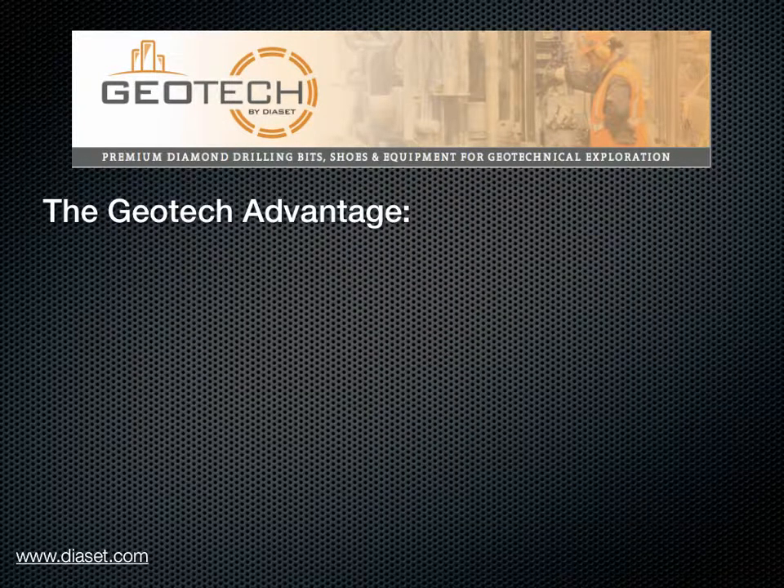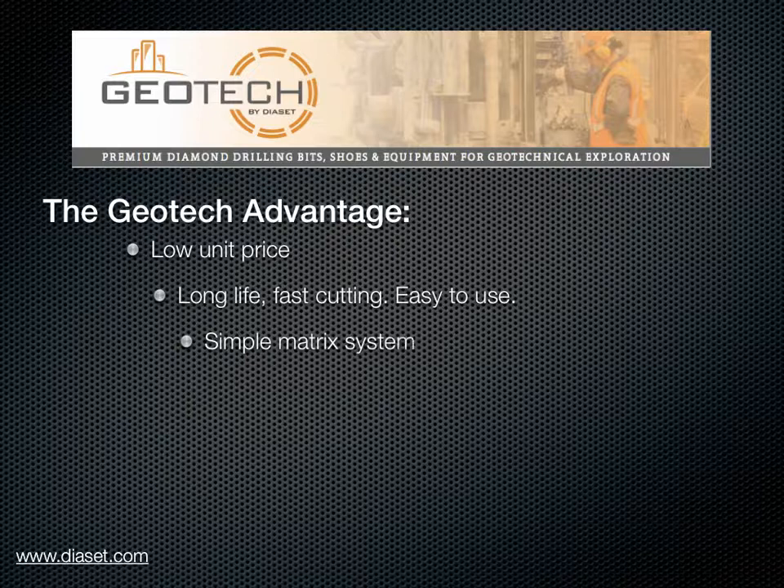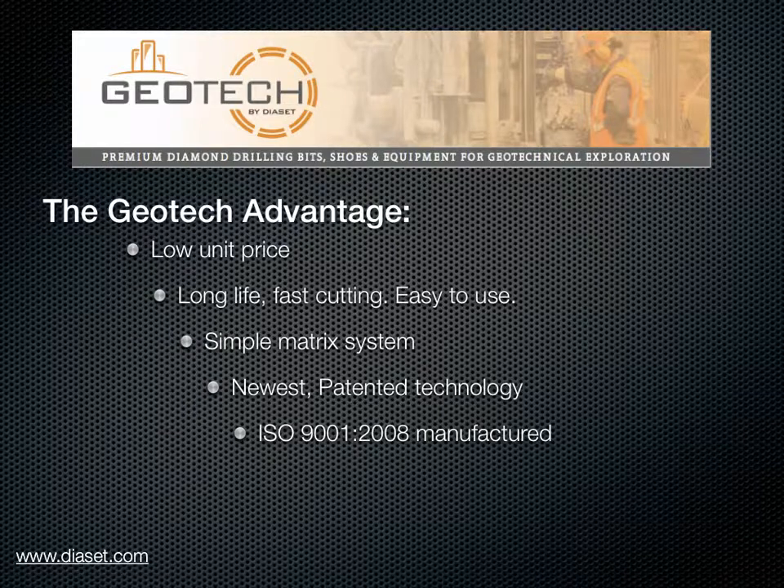This is the geotech bit advantage: low unit price, long life, fast cutting, easy to use for any geotechnical crew. The easiest matrix system in the industry, with the newest patented matrix technology. Manufactured in Canada by an ISO registered manufacturer. Quality is guaranteed.